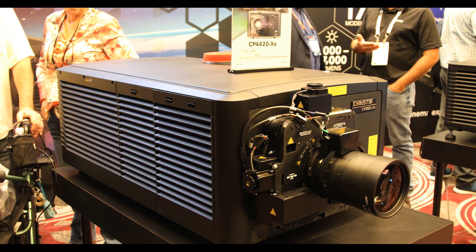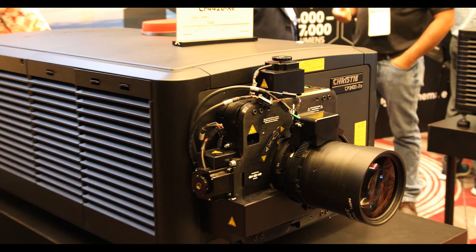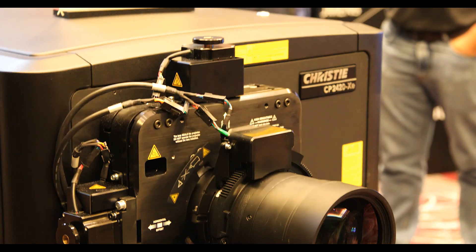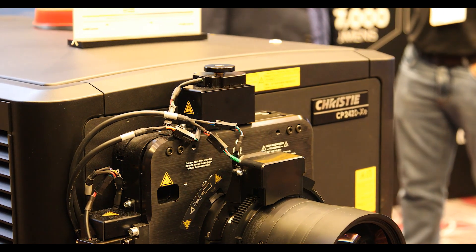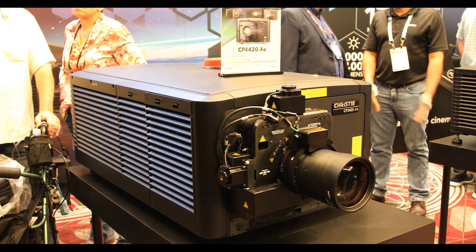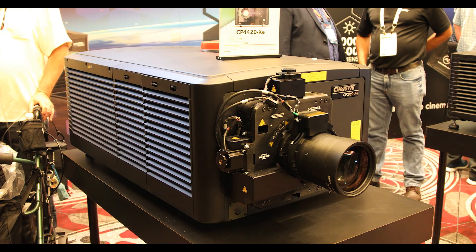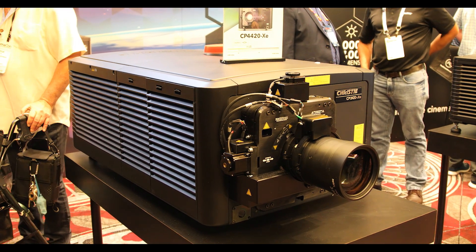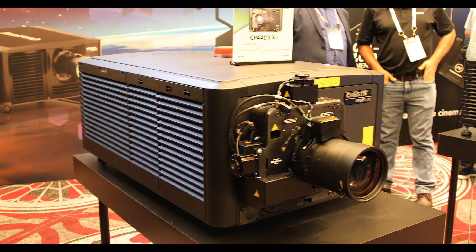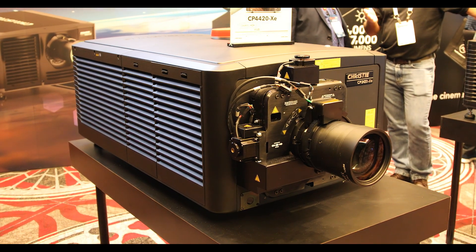The 2420 XE is a xenon projector using CineLife Plus electronics. Because of the reliability and familiarity of xenon in the industry, Christie has decided to keep them alive and growing into the future of cinema. With this you get the only cinema projector that is xenon powered and gets to 120 frames per second. We keep xenon up with the rest of our line because we know that there are still theaters out there that rely on it.